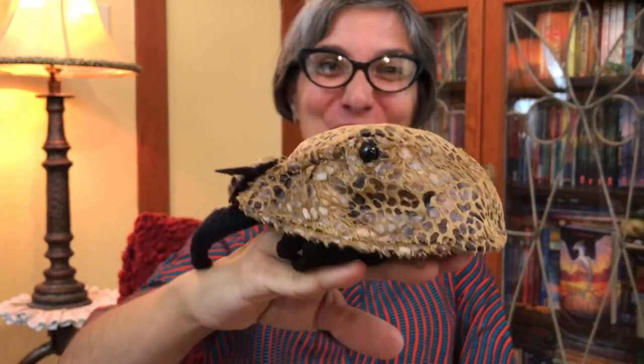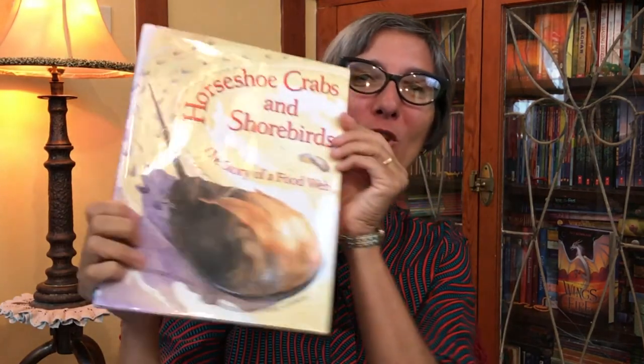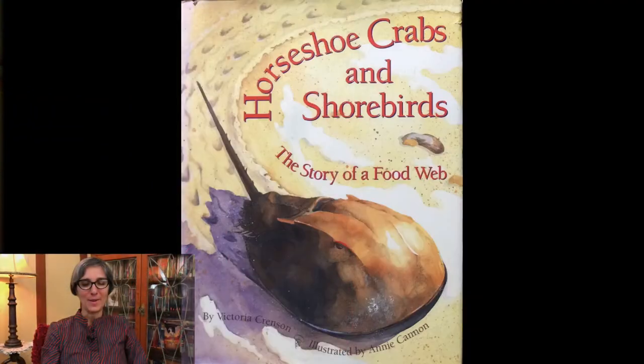Hello little scientists, it's Ms. G-Sat. Today we start to learn about a new animal life cycle — the life cycle of the horseshoe crab. The story today is called Horseshoe Crabs and Shorebirds: The Story of a Food Web, written by Victoria Crumson and illustrated by Annie Cannon.